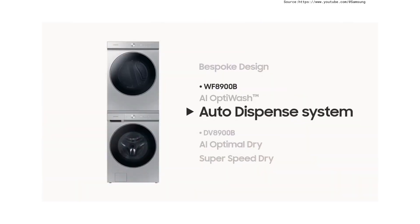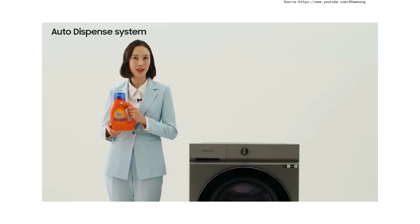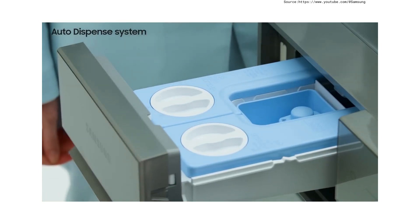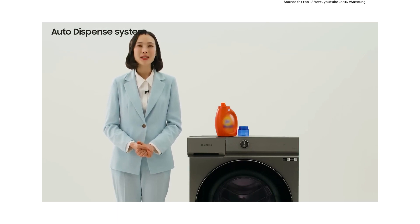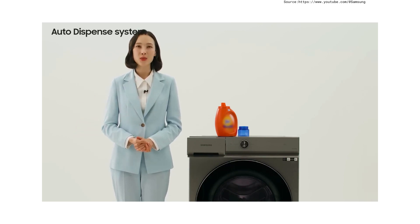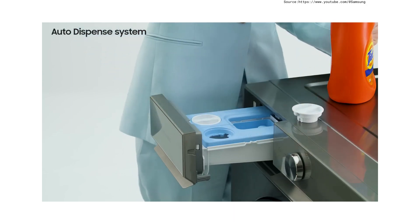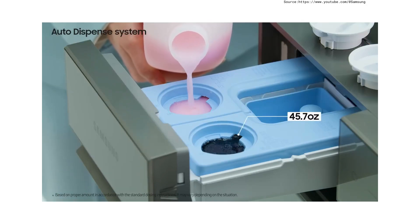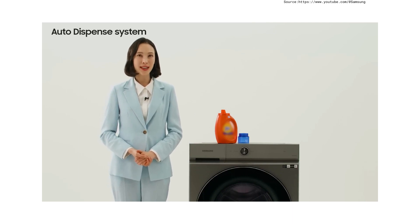The auto-dispense system automatically dispenses detergent and softener in the optimal amount for every wash, making it really convenient. Measuring detergent every time is troublesome — too little decreases washing performance, while too much leads to residue on fabric even after rinsing. The auto-dispense system eliminates that problem. Simply put enough detergent and softener in advance; it can hold enough detergent for 32 loads, reducing inconvenience and saving detergent at the same time.